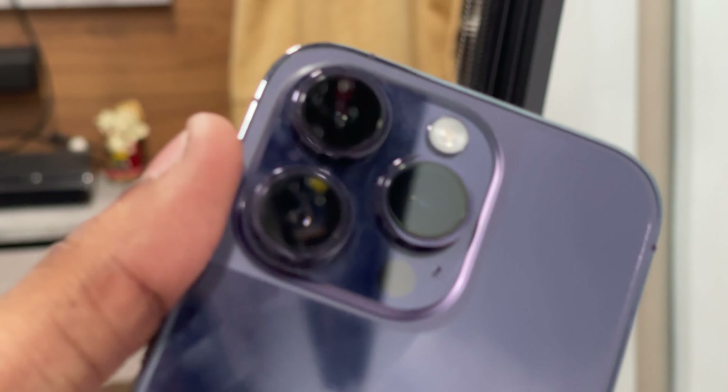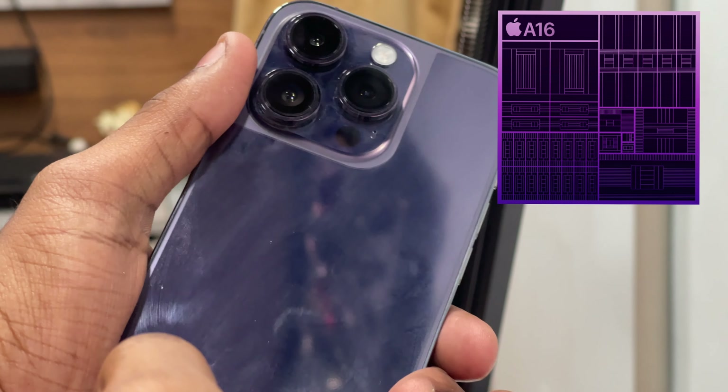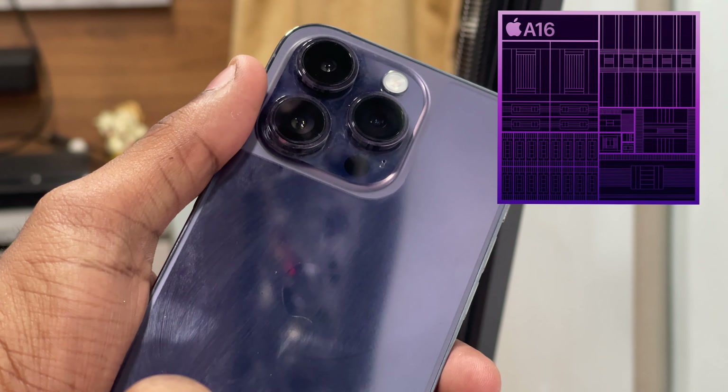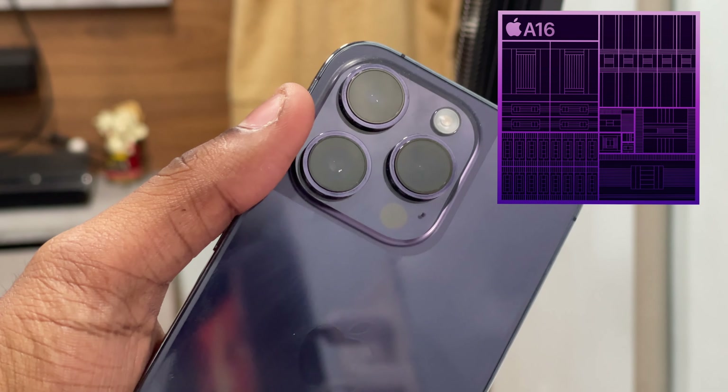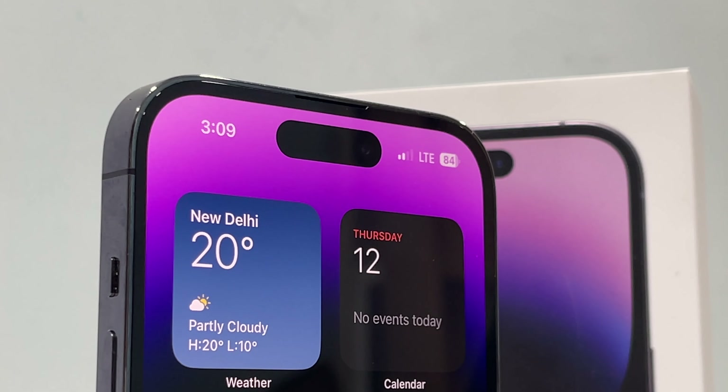Like every year, we've got a new chipset — this time named the A16 Bionic. Having a good chipset affects some major key factors in a positive way, like how the phone performs, camera performance, battery efficiency, and much more. So what I want to say is that it's not only limited to gaming.